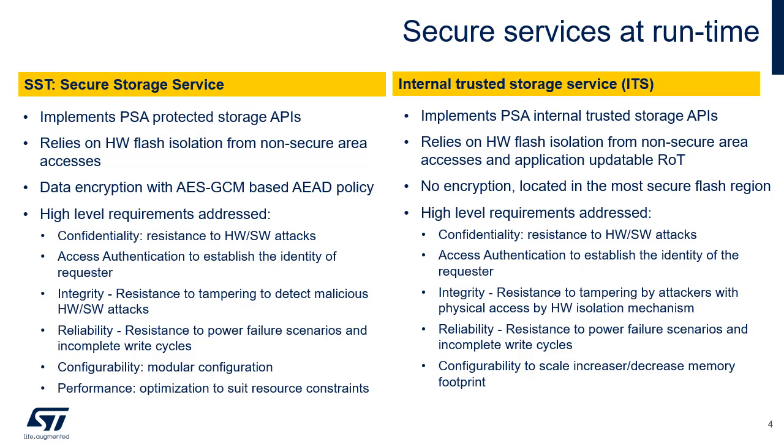Reliability: resistance to power failure scenarios and incomplete write cycles. Configurability: a high level of configurability to increase or decrease the memory footprint to cater for a variety of devices with varying security requirements. Performance: optimized for use in resource-constrained devices with a very small silicon footprint; the PPA, short for power performance area, should be optimal.